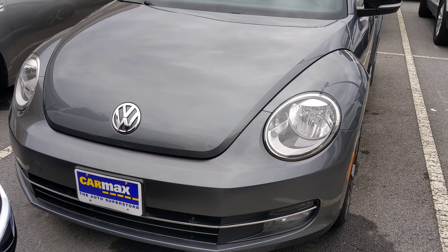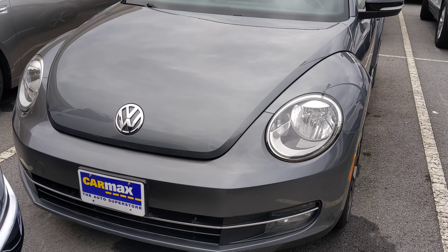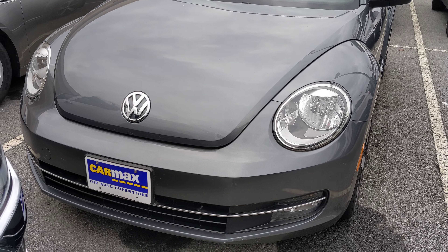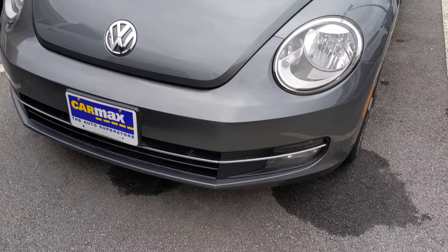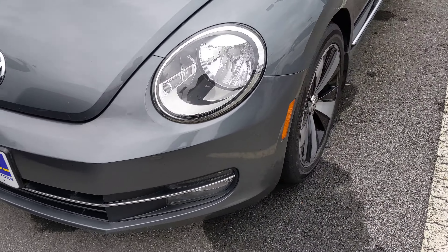Hello everyone, it's me Honda Davis 1.0. I'm reviewing this 2012 Volkswagen Beetle 2.0 Turbo. It has LED headlights, fog lights, and chrome trim around the lights.